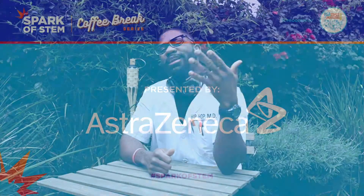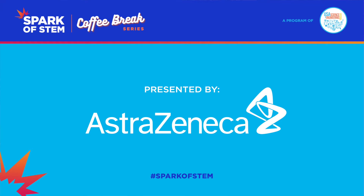And speaking of things that are important, our sponsor AstraZeneca is all about highlighting the importance of STEM topics. Let's take a moment to hear directly from them about why STEM matters.